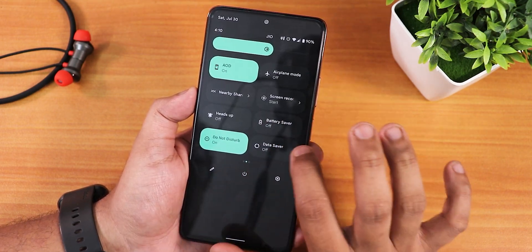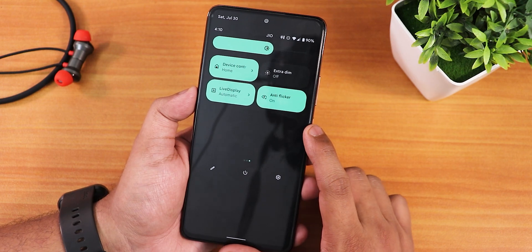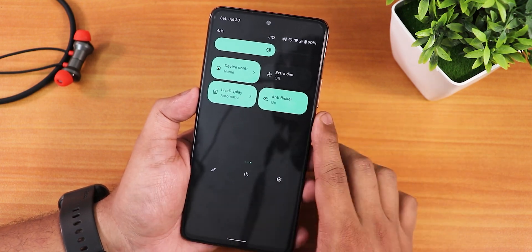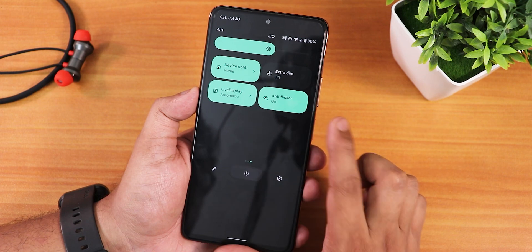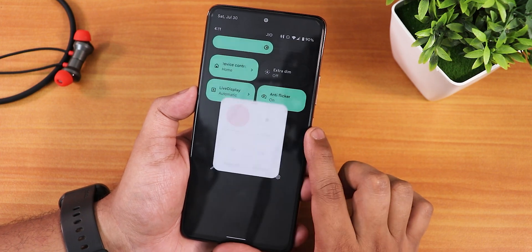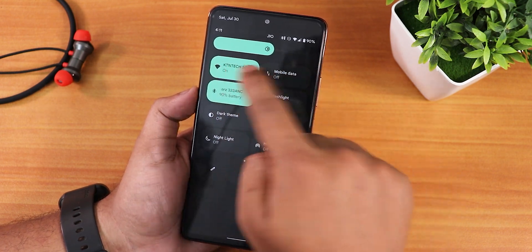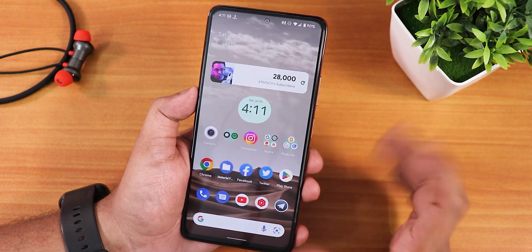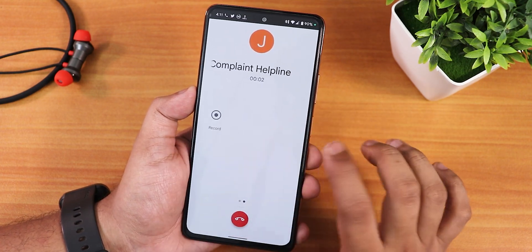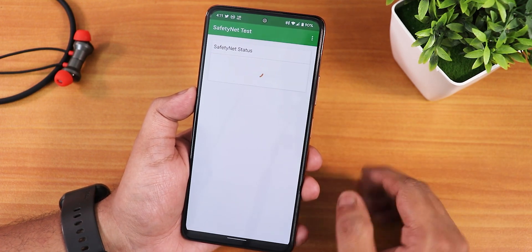We have do not disturb, battery saver, Google Home controls, and a live display mode that makes the display brighter for outdoor conditions. DC dimming anti-flicker is working fine. The power menu shows the Android 12L animation and lets you reboot directly to recovery or fastboot from advanced settings. The brightness slider is on top. The stock dialer has call recording, but we get the Google dialer. VoLTE calling works fine.